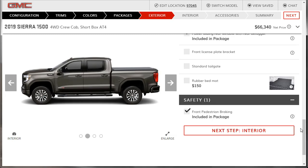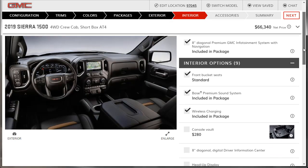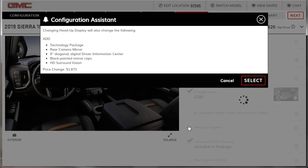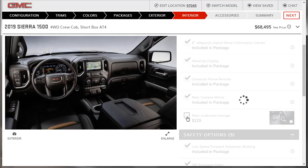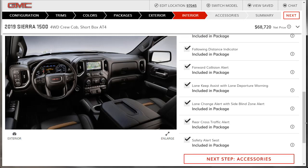For interior options, we have the upgraded infotainment system already. I want the console vault — a locking vault — and we can add that without removing anything. For the heads-up display, I need to add the technology package, which I almost missed. These trucks are as expensive as a Mercedes or BMW or Audi by the time you add everything. I'll also get the rear under-seat storage for $225 — you can never have enough utility. We've got all the safety options covered.